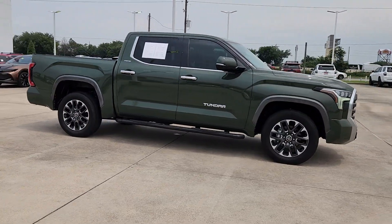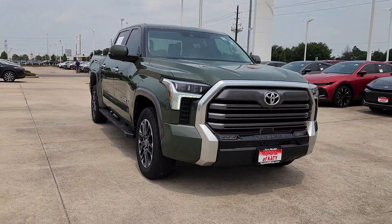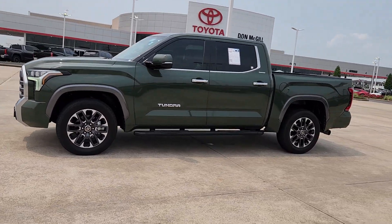Engineered to maximize towing and handling stability, this handsome truck also spoils you with a smooth ride and premium cabin loaded with amenities. The following are some of this vehicle's highlighted options.